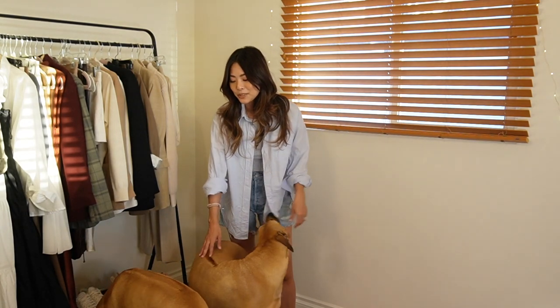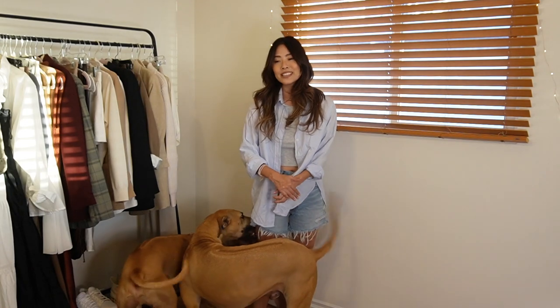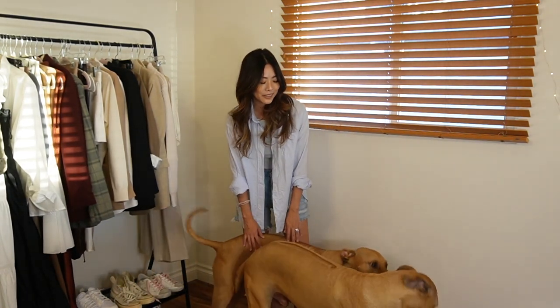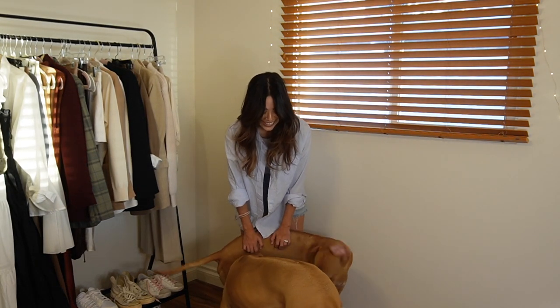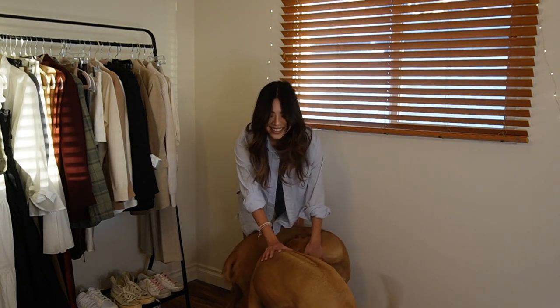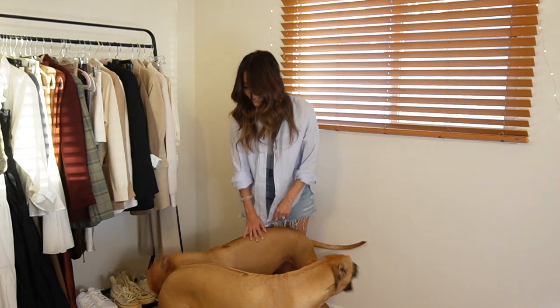Let me include my dogs. They haven't been in the last couple of videos just because usually they're sleeping when I'm filming. But today it's later in the afternoon and they are up. They're in a very playful mood, and I thought I'd just let them say hi because I know you guys like to see them once in a while.